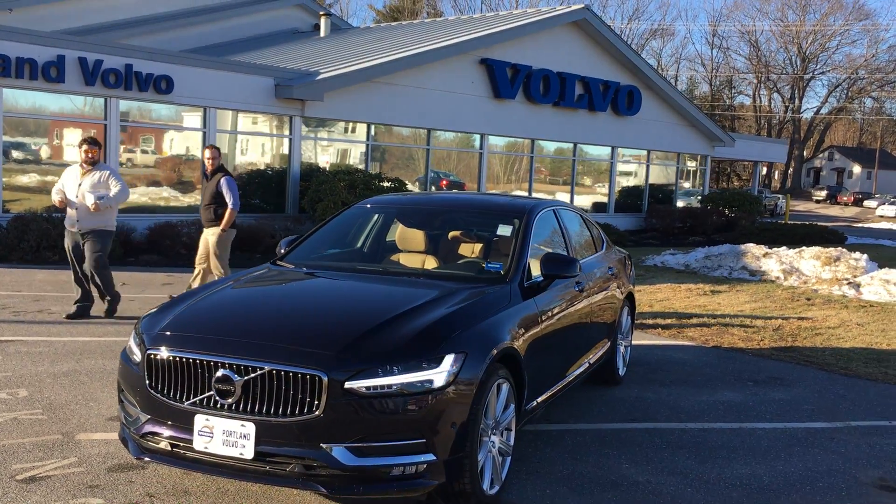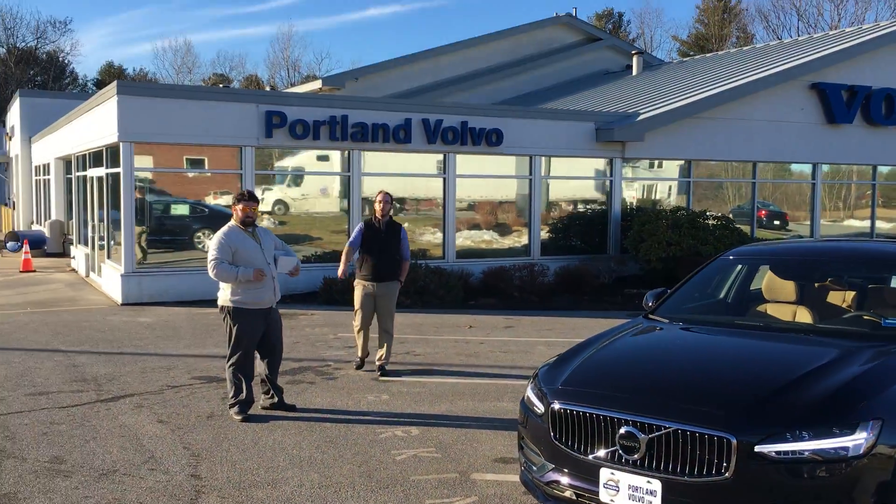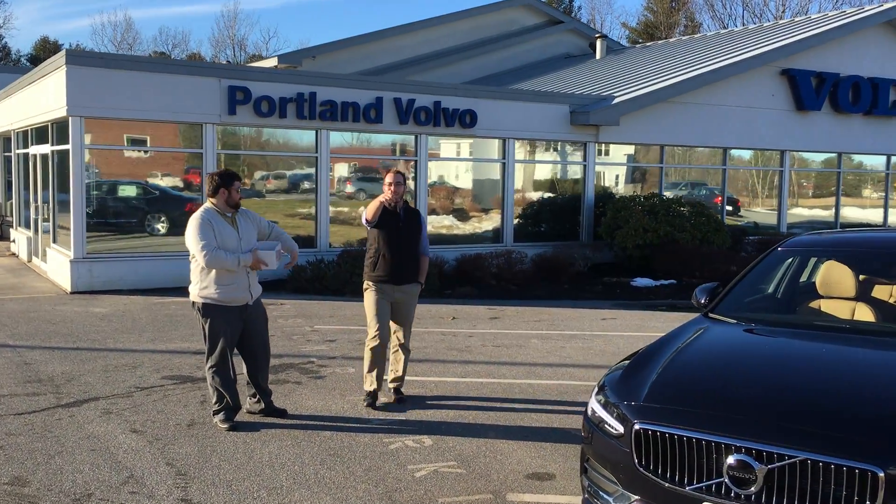Come on down to Portland Volvo. Check out the 2017 T6 all-wheel drive Inscription S90 here at Portland Volvo. Sonny Scott Romain. Thank you, guys.